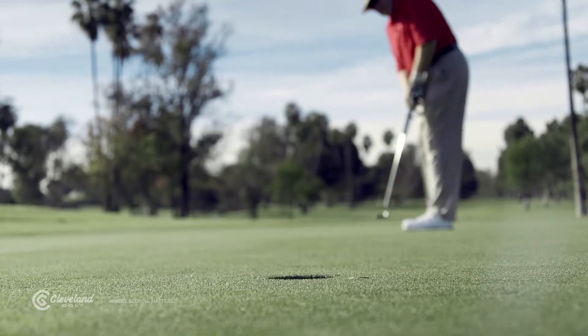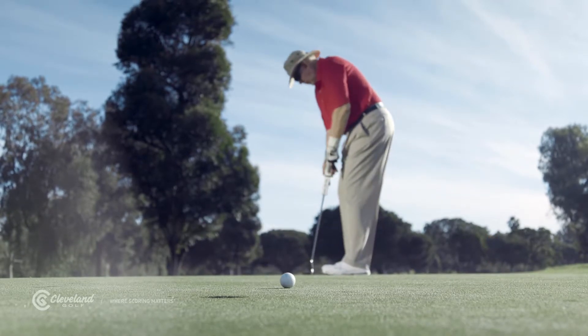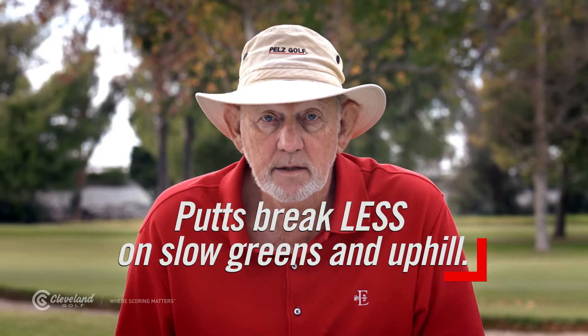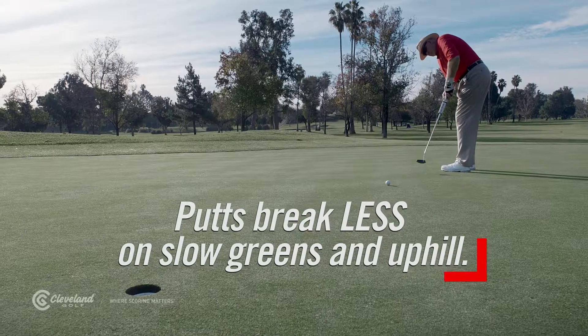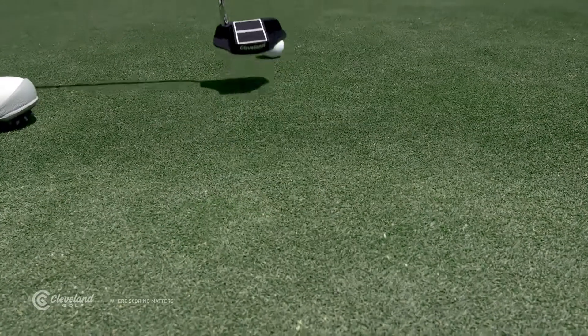With this in mind, putts break more on fast greens and downhill putts because you have to hit them easier — you roll them softer. They break less on slow greens and uphill putts because you have to roll them harder and faster. Putts break less near the beginning of the putt because they're traveling faster right after you hit them.